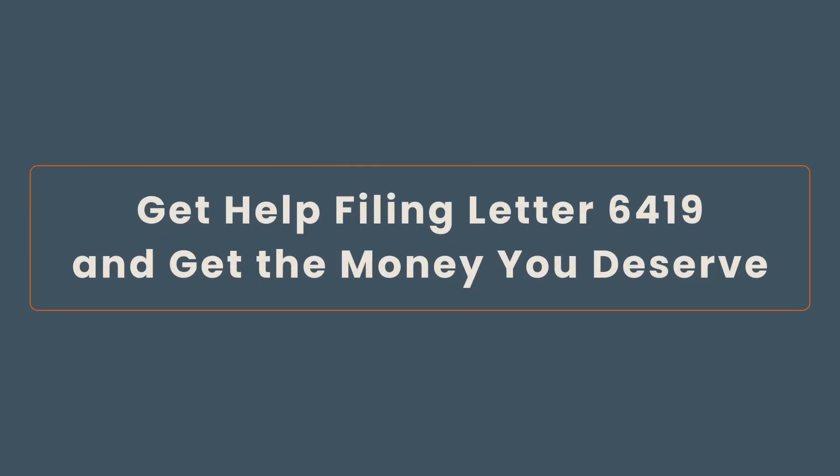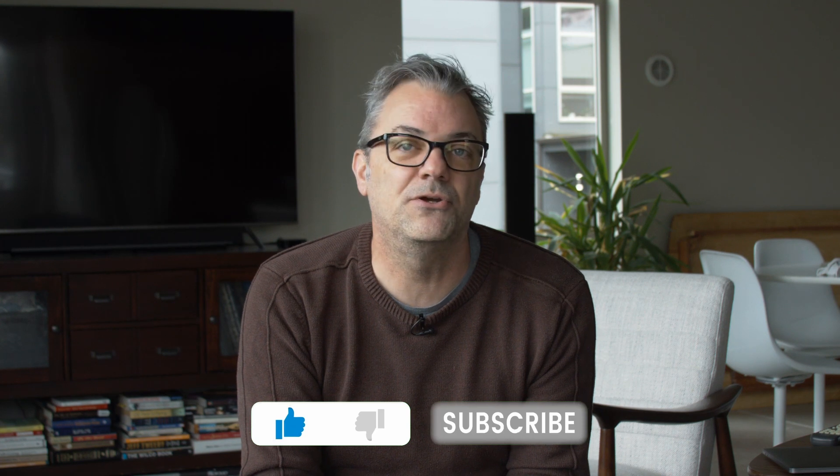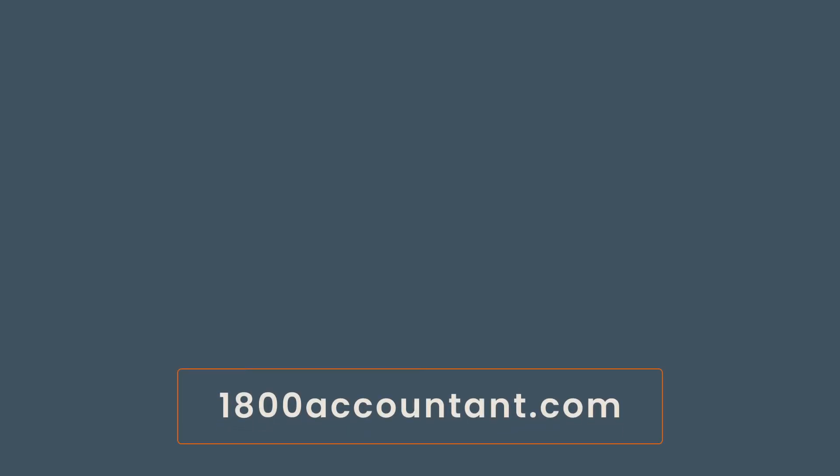Filing taxes this year may be more of a headache than in the past. This is where 1-800-Accountant comes in. We're not just software that fills out documents for you — we have real live CPAs and tax advisors ready and waiting to help you with your small business taxes, and we can also prepare and file your personal taxes for you. We're here to answer your questions and file your returns on your behalf. When you rely on a professional tax expert, there's no guessing if you're filling in the correct documents or putting the numbers in the right places. Our team knows taxes. Contact us today for help integrating Letter 6419 into your income tax return this year. Schedule an appointment now at 1-800-Accountant.com.